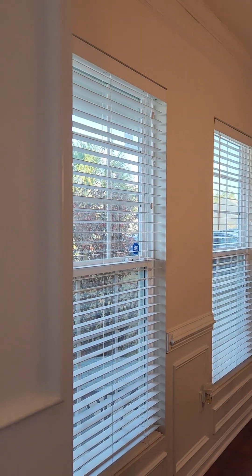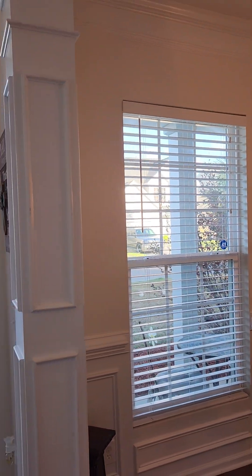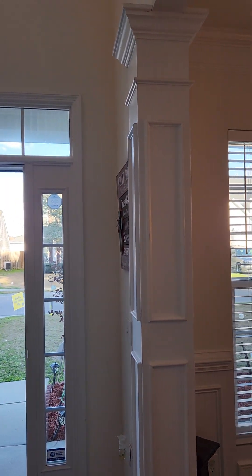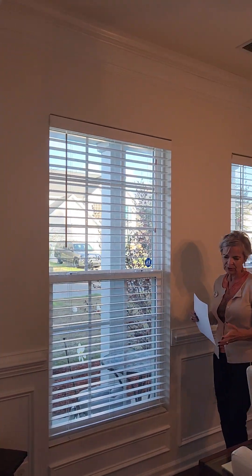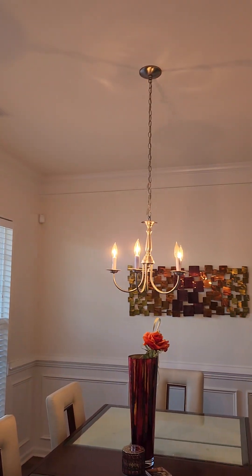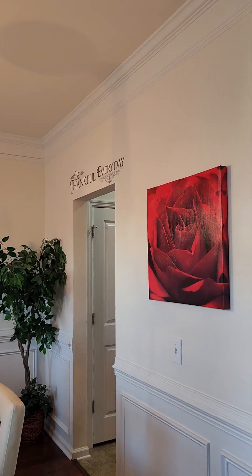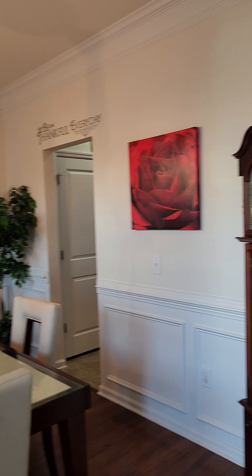All around we have this beautiful trim work, beautiful light fixtures — just pretty. The floors are engineered oak flooring and beautiful. Actually, I think they're Sherrywood flooring — I take that back, Sherrywood flooring. Let's walk into the living room.